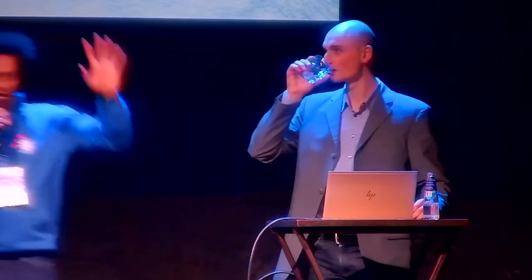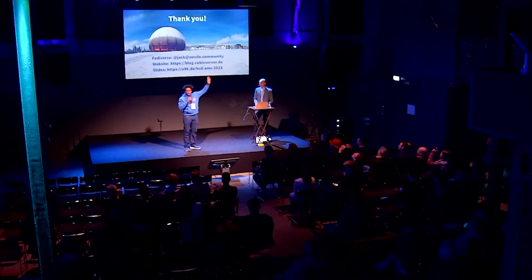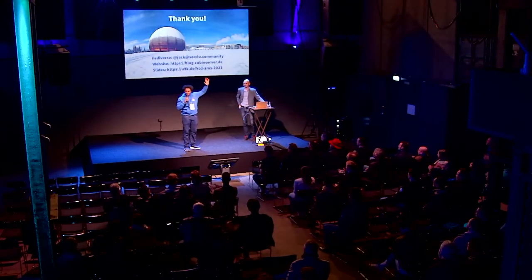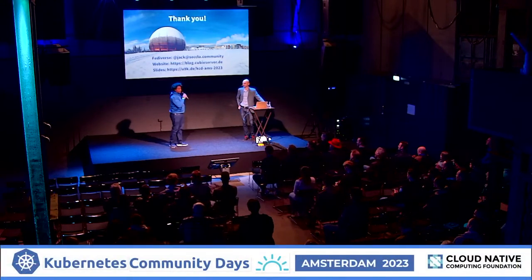Thank you very much, Jack. I just have one question for everyone before I open up for questions: how many shivered when he said 'tape'? Kind of impressive. Do you have any questions for Jack? We have time for three questions.